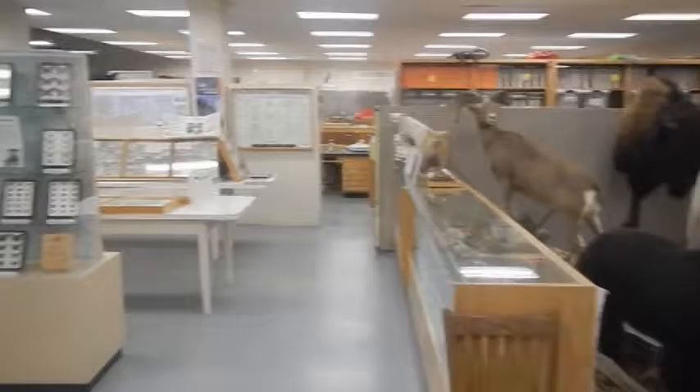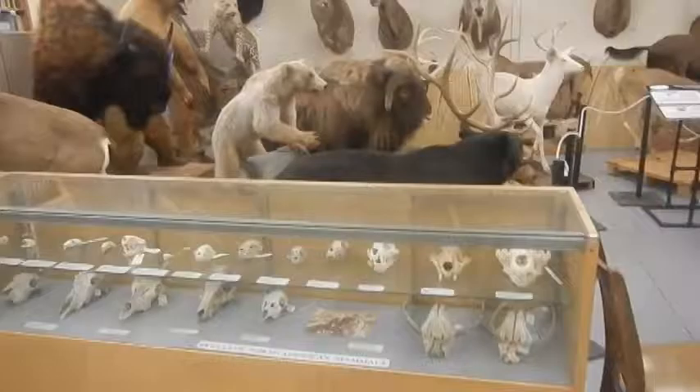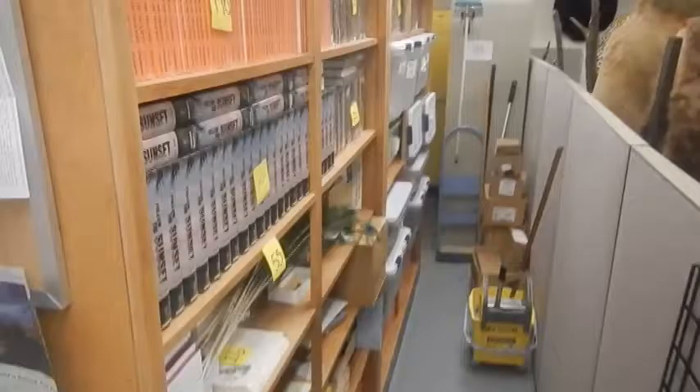A little gift shop. A butterfly exhibit in honor of one of our lepidopter curators from the past. An insight display. A little book shop — and some storage for the gift shop.